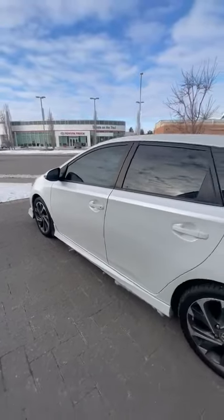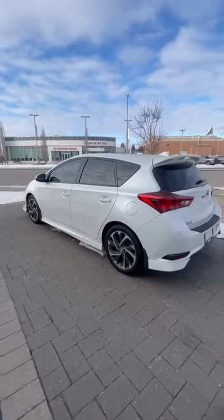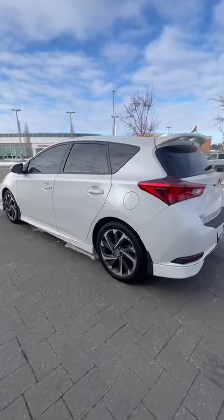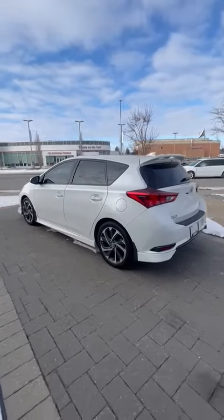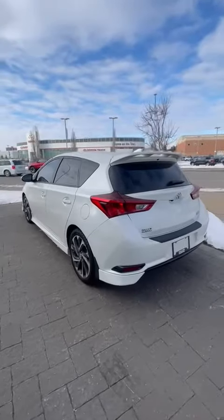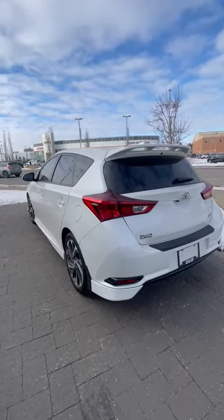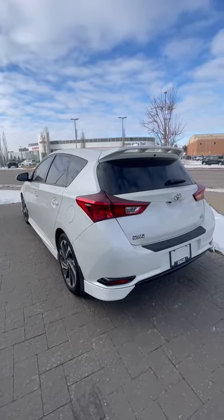So a super nice vehicle we have on the lot. It's actually getting quite a bit of attention at the moment — I do have a couple of appointments on it for this weekend. So if it is something you are interested in, let's book a test drive. If you have any questions or you'd like more information, please let me know. I'm more than happy to help you out. Thanks much, bye for now.